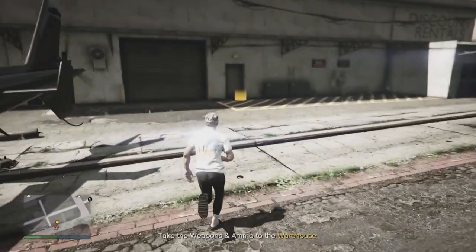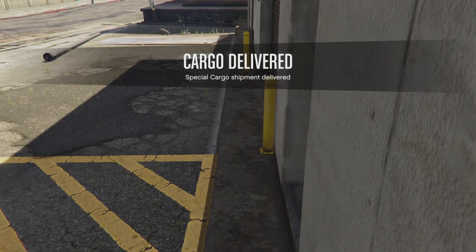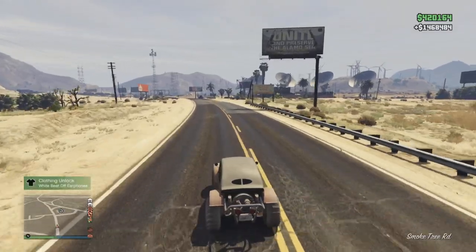It doesn't matter how much you source — I'm just going to source one because I'm on my own, it's going to make it much quicker. Then once you've done that you're going to get your 150k within 72 hours. This is background gameplay of me selling some stock from the nightclub.